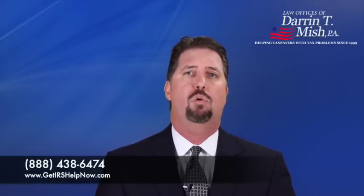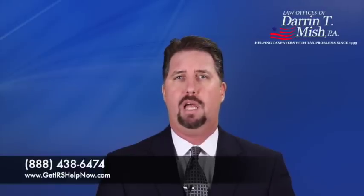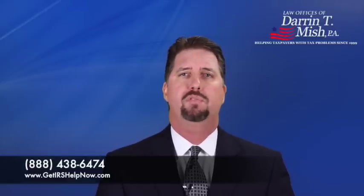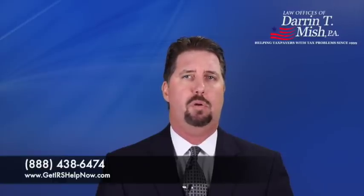The IRS is also going to want your monthly installment agreement payment to be sufficient to full pay your liability before the collection statute of limitations expires. This means that your payment must be enough to pay off the liability before the balance of the 10 years that the IRS has to collect your liability has run out.